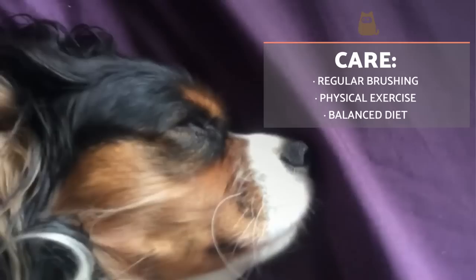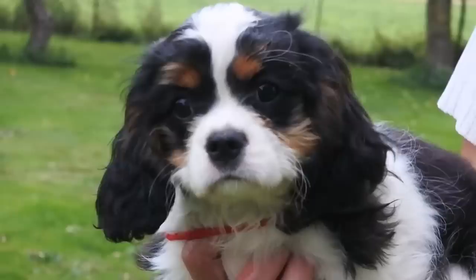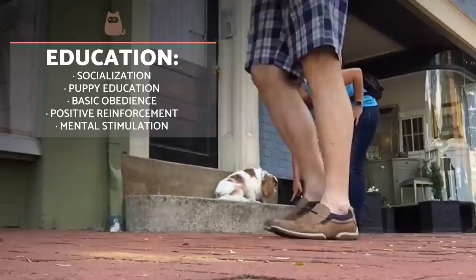A lack of exercise can lead to being overweight and obesity in Cavalier King Charles Spaniels, so a minimum of three daily walks and physical exercise is recommended. Basic care is also needed to maintain their coat, with regular brushing at least every three or four days and bathing every one or two months.